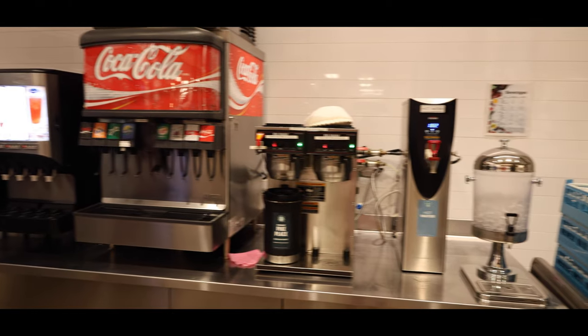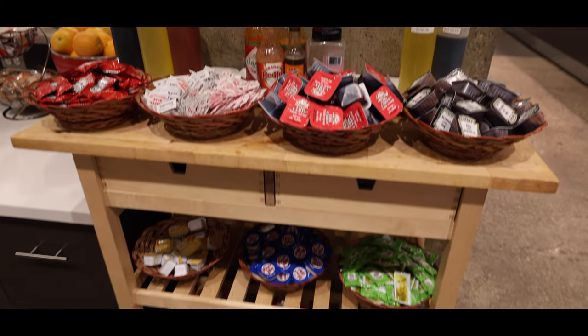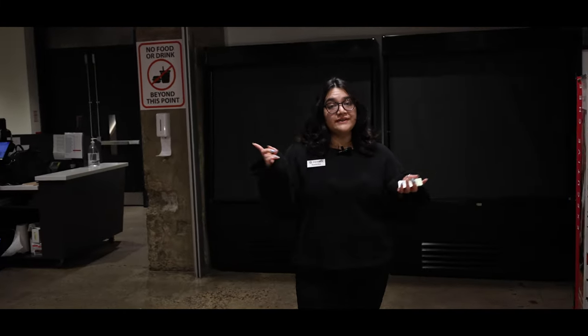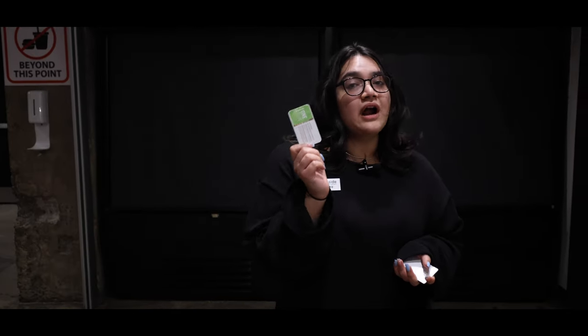Here we have our soda section and juices, and all the sauces that you might need. You can also enjoy some soup. And just right here we also have our lunch-to-go section — if you have classes in the morning over the weekdays, you will be getting a lunch-to-go card.